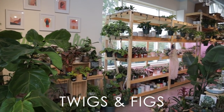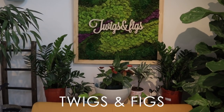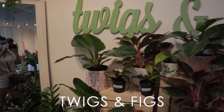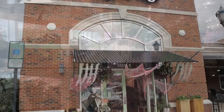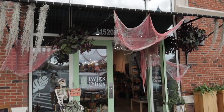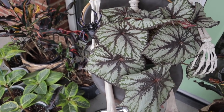Twigs and Figs is a new family-owned houseplant shop and creative space in the Ballantyne area of Charlotte. They're excited to share their passion with the Charlotte community. They mention that equity and inclusivity are critical to Twigs and Figs, and their shop is a space where folks of all identities, backgrounds, and experiences are celebrated. Look how cute — they have Halloween stuff. Look at this beautiful Rex begonia, it's so pretty.